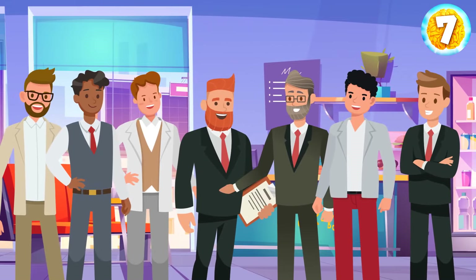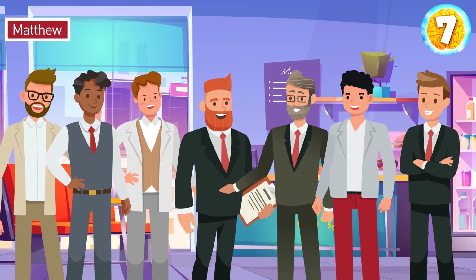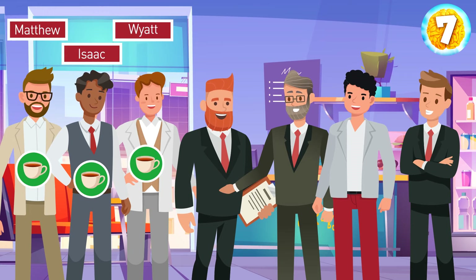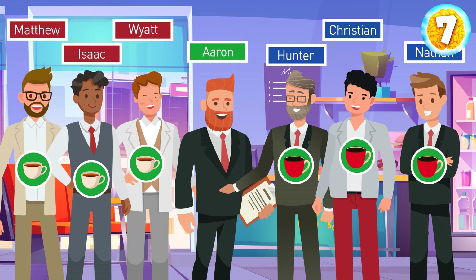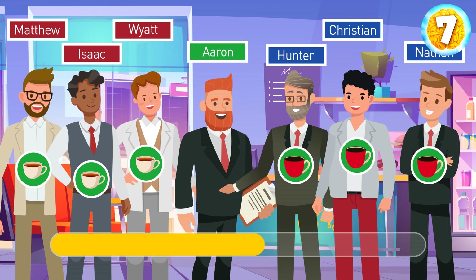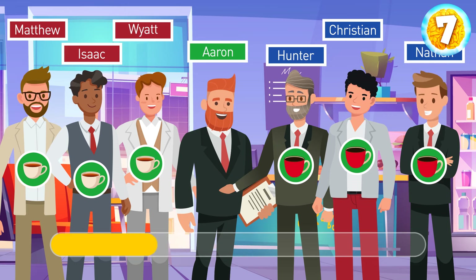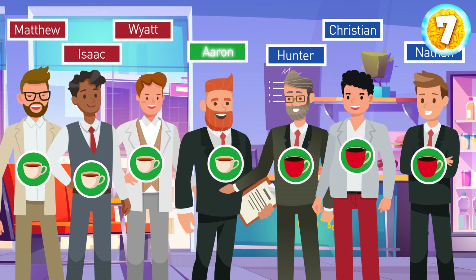Several bank workers visited a canteen. Since it was the riddle day, Matthew, Isaac, and Wyatt were served tea, and Hunter, Christian, and Nathan drank coffee. What drink did Aaron get? Aaron drank tea, simply because of his double-letter name.